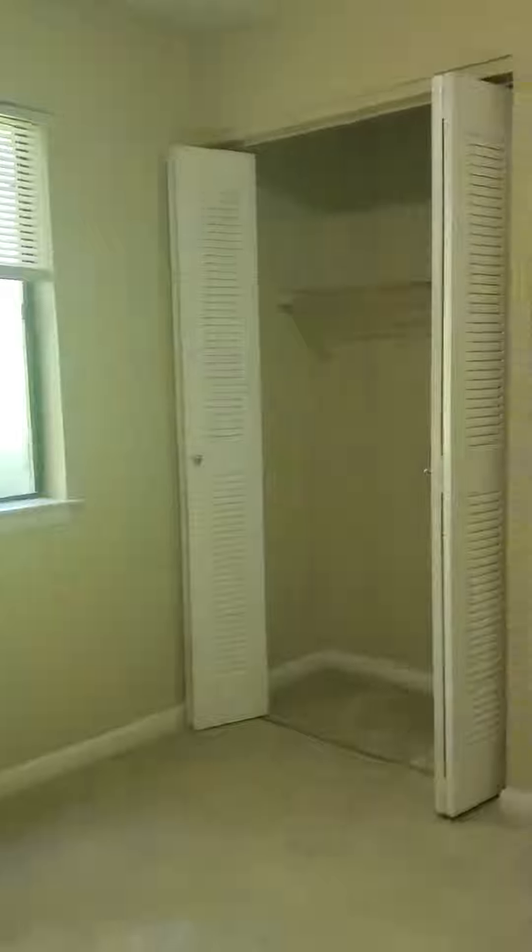Let's head down the hall and check out the bedroom areas. This is a three-bedroom, two-bath. This is our first bedroom here — very spacious, and it also has a very nice-sized closet area for you. In this apartment, we also have a built-in desk.